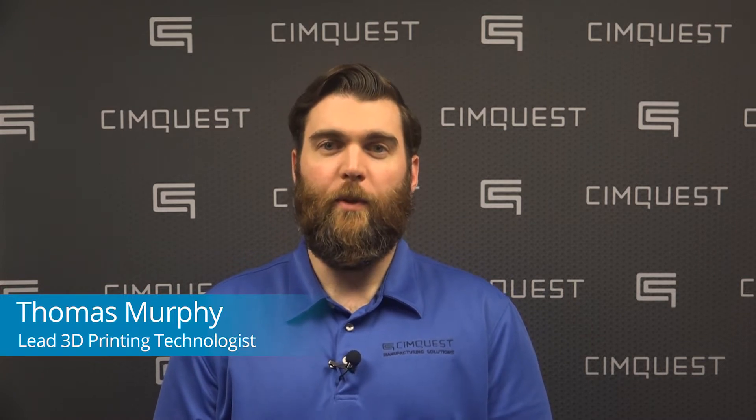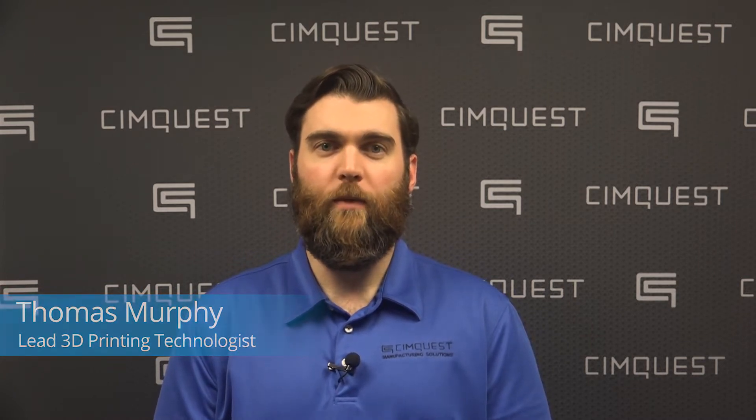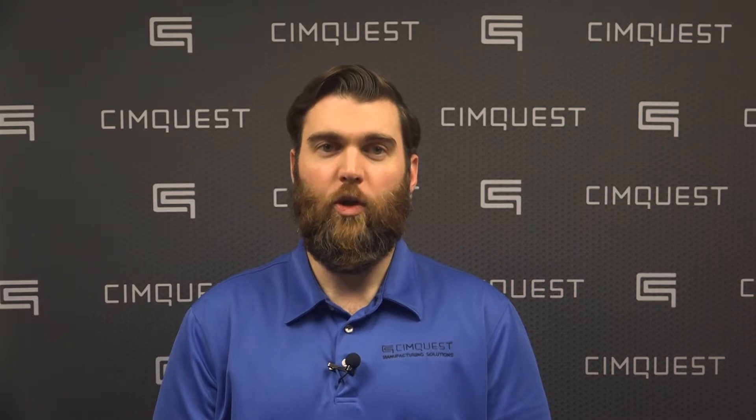Hello everyone and welcome to SimQuest 2 Minute Tuesdays. In this episode I'm going to give you a recap of SimQuest's visit to AMUG 2019 in Chicago, Illinois.